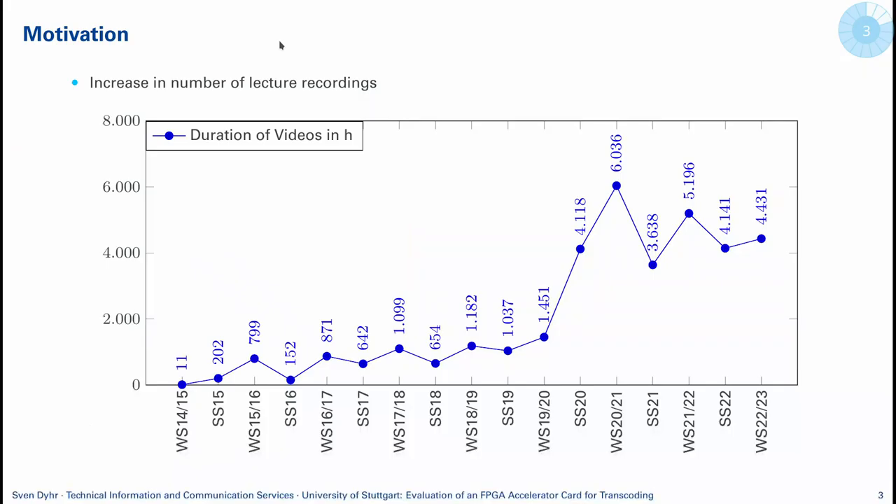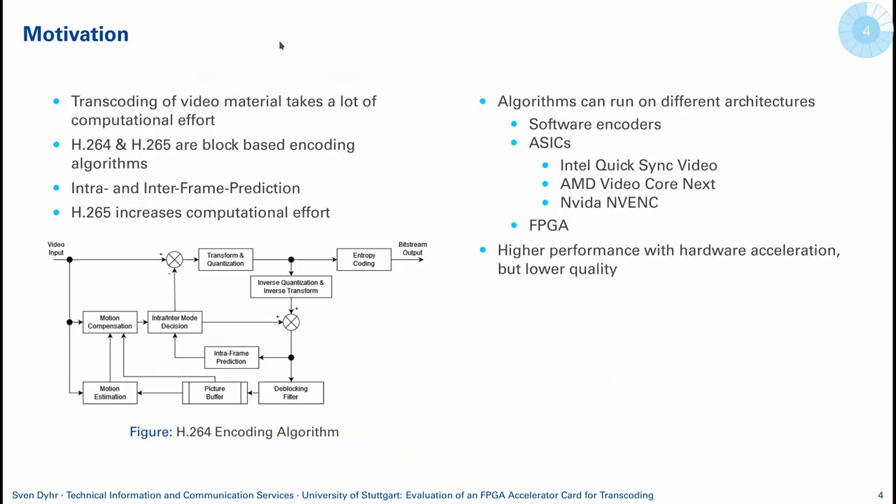The main motivation for this is that especially during the pandemic, we had a very high increase in lecture recordings. It had four times the amount of hours processed and, of course, video takes a lot of space. So it's in the interest of the services providing OpenCast to transcode the videos. H.264 and H.265 are basically the standards mostly used but are pretty complex, thanks to the intra and inter-frame prediction to remove redundancies.